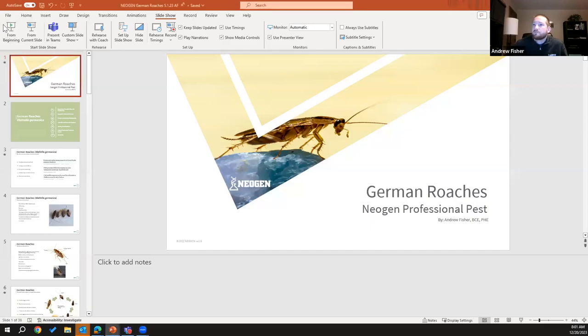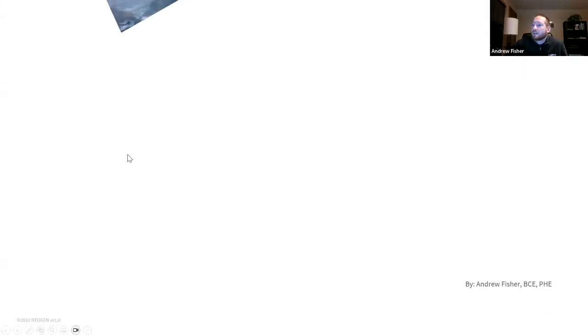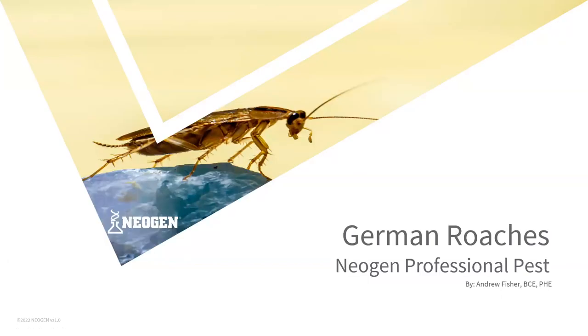Let me get started here. How are we looking? Can we see that? Yep, looks great. Perfect.